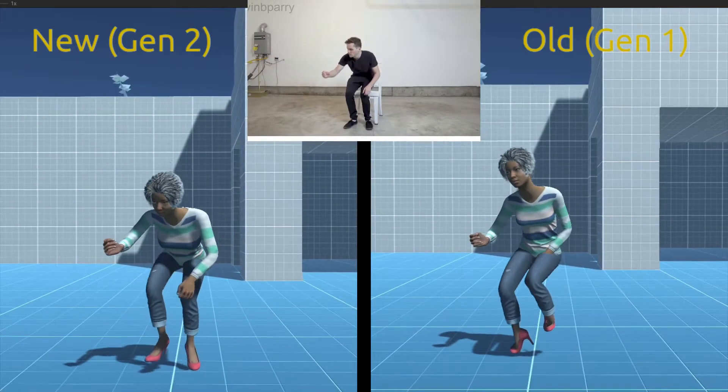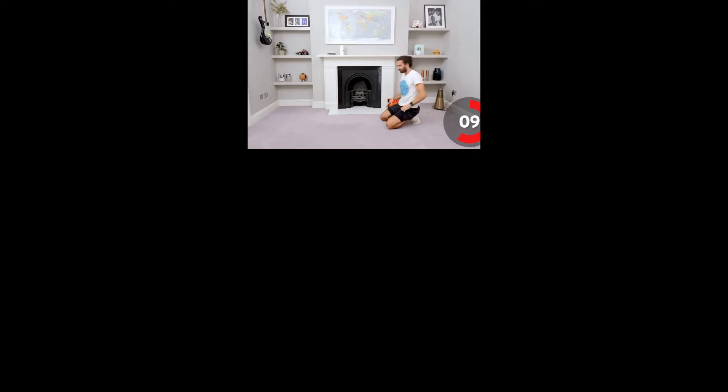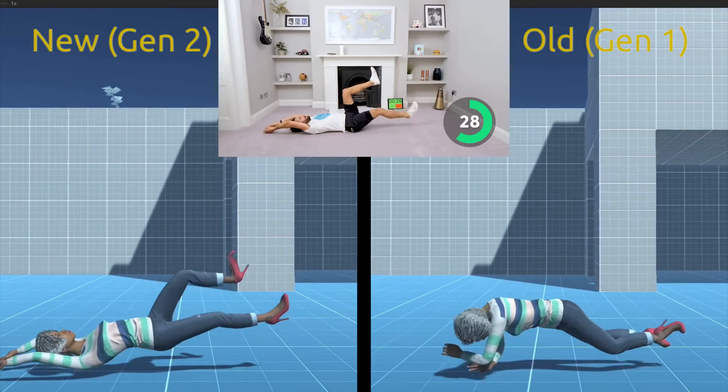For seated positions, the new model better handles cross-legs. Our first model did not really handle on-floor positions, as we focused on standing movement. Our new model is better with floor positions, but it's something we will keep looking to improve.